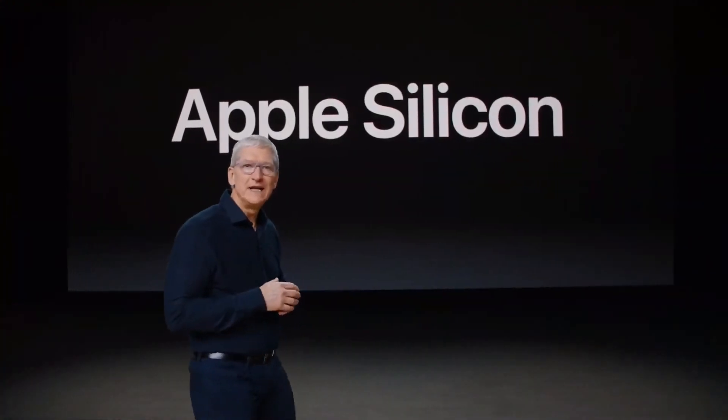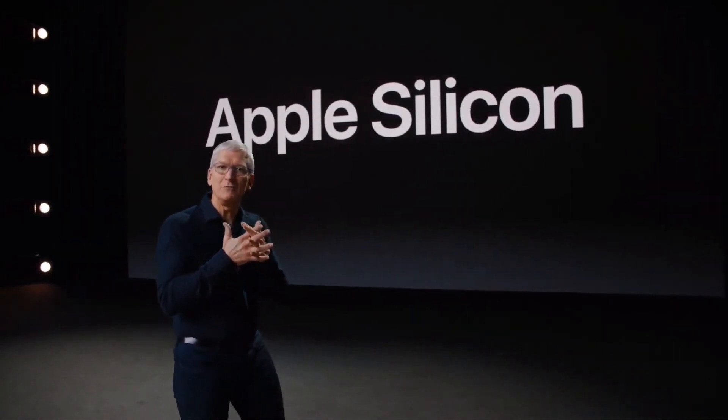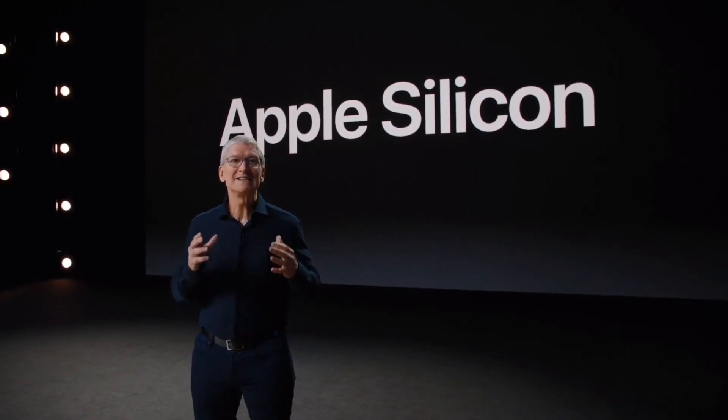At Apple, integrating hardware and software is fundamental to everything we do — that's what makes our products so great. And silicon is at the heart of our hardware, so having a world-class silicon design team is a game-changer. To tell you more about Apple Silicon and how it will take Mac to the next level, I'd like to send you over to Johnny Cerugi at one of our labs in an undisclosed location.